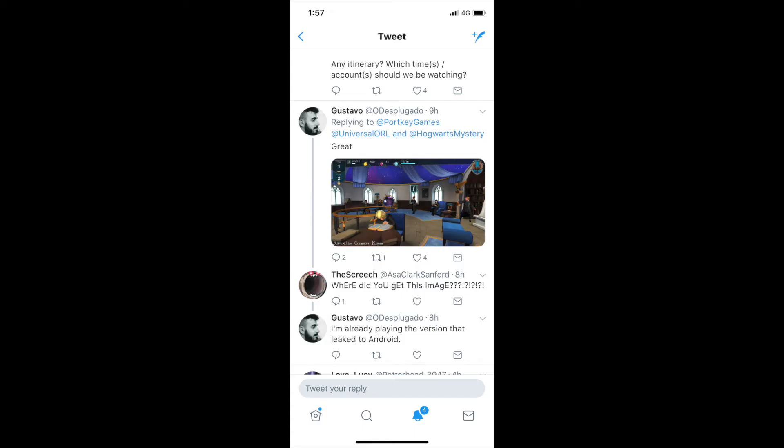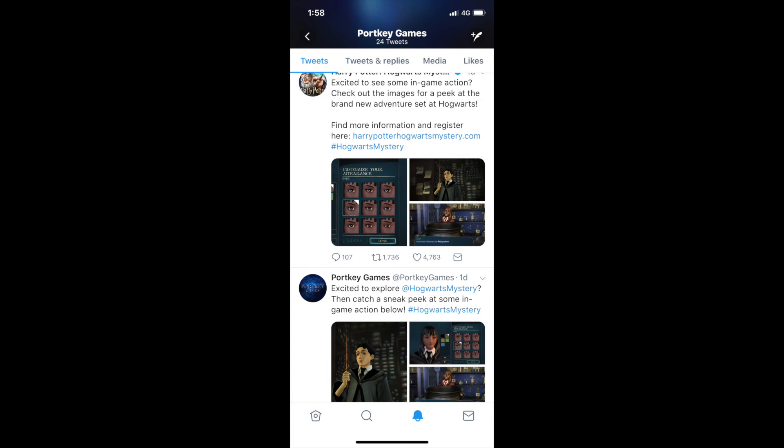This is the Twitter where I found this information and photo. The guy's name is Gustavo, and someone called The Screech asked where he got the image. Gustavo replied that he's playing the version that leaked on Android, so I guess that might mean it is actually out — that's the only thing I can think of.